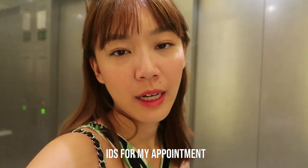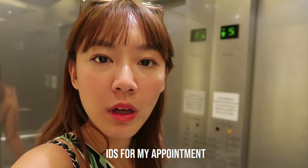Hey guys, so right now I'm heading to IDS for my appointment.